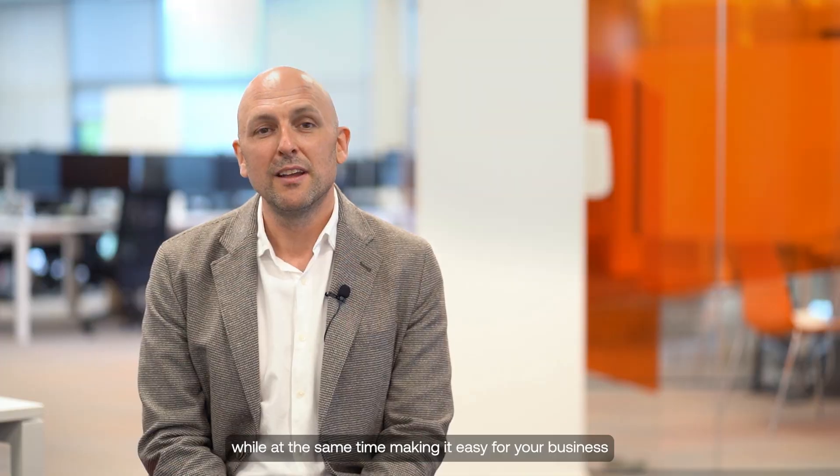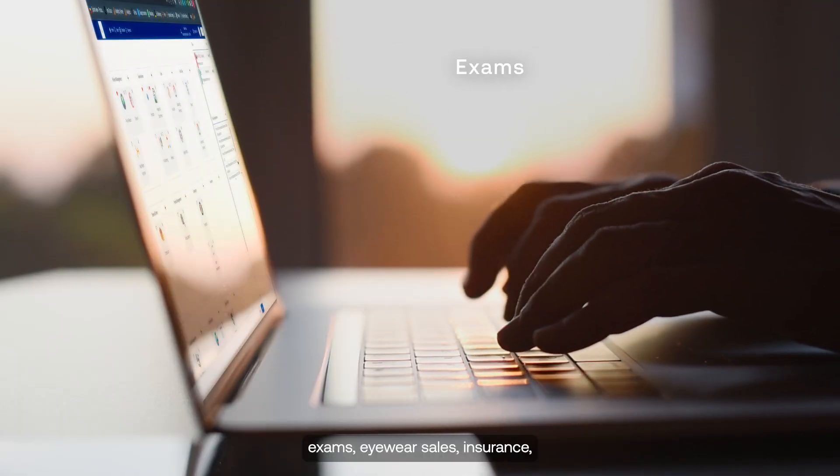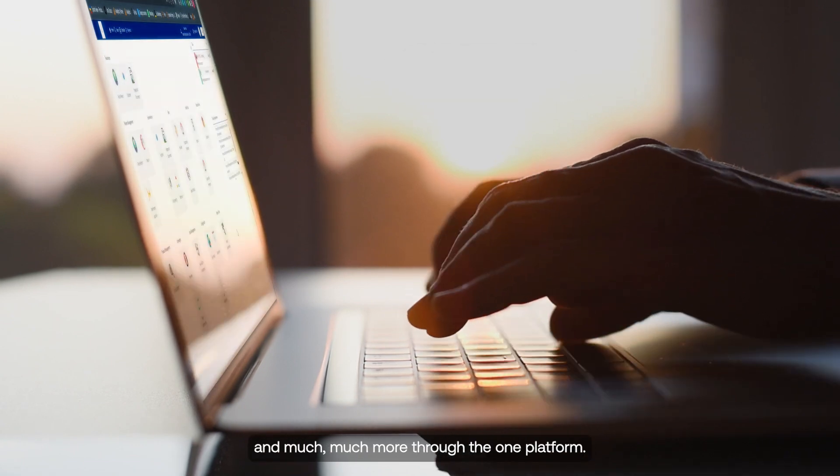Acuitus 3 Omnichannel Edition places your patients first. They can interact via their preferred channel, while at the same time making it easy for your business, because you can manage patient communications, appointment booking, exams, eyewear sales, insurance, and much more through the one platform. This is Acuitus 3 Omnichannel Edition, brought to you by AkiCo.